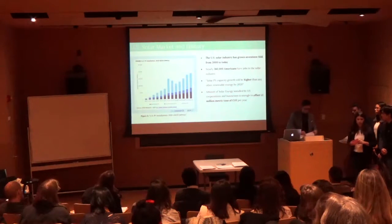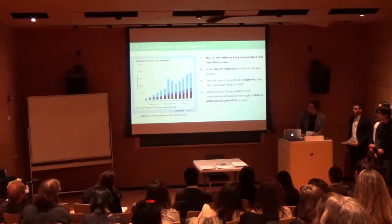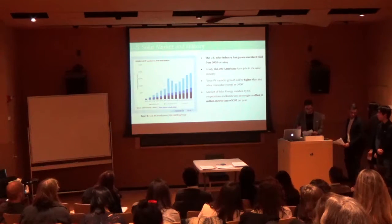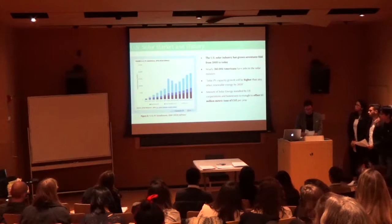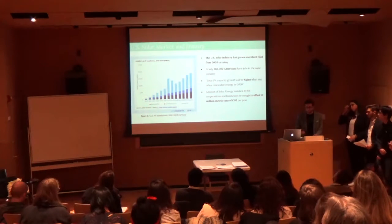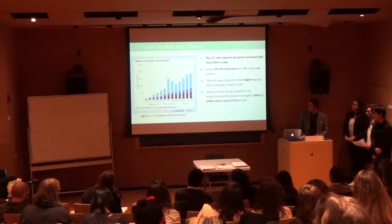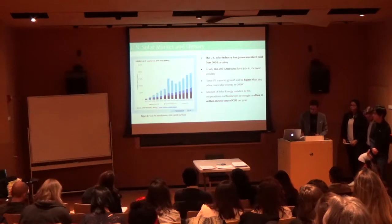How does this translate into the U.S. solar market share? The U.S. solar industry has created 17 focuses in implementation since 2008 and has employed nearly 260,000 Americans. The director of the International Energy Agency has remarked that solar PV capacity growth will be higher than any other renewable by 2020, making this an investment in the future.